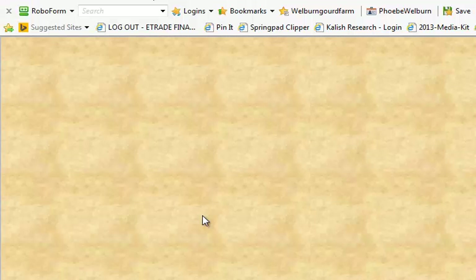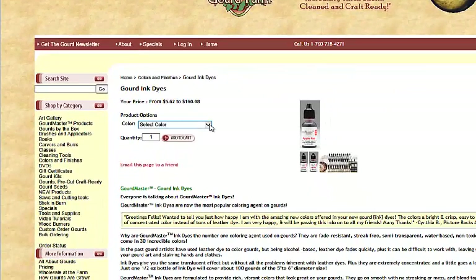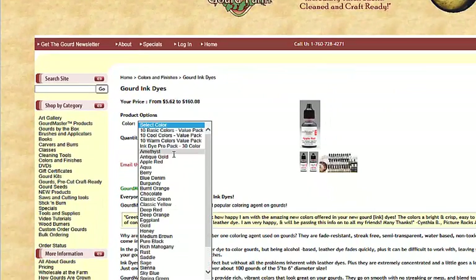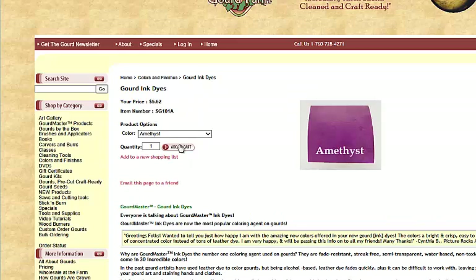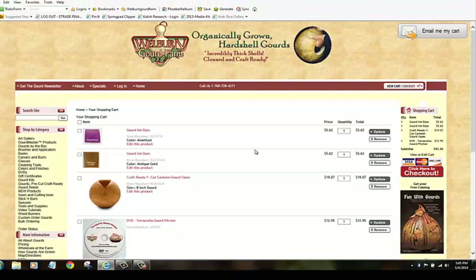It's going to reload the page now, and you'll be able to use the wellburngourdfarm website normally for as long as that option stays set. Now I can add it to the cart and you can see it works the way it's supposed to. That's a quick little fix that'll get you back and running with the wellburngourdfarm website.